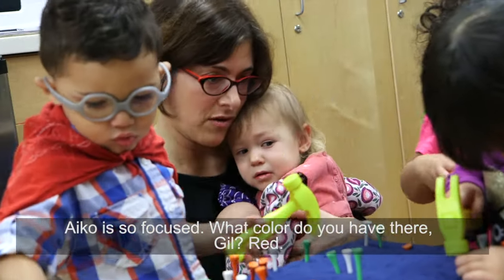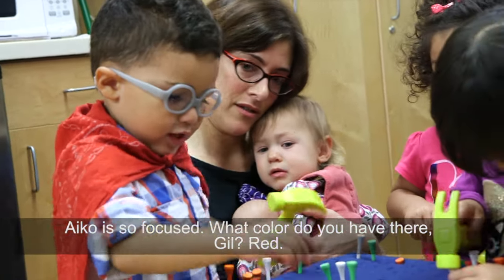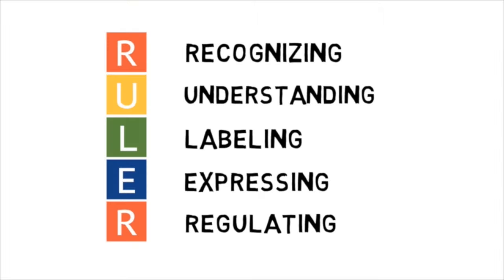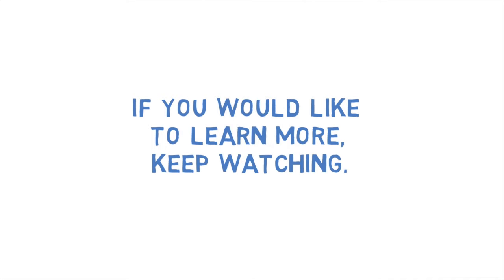I got so focused. What color is Gildan? How many RULER skills were you able to identify in that clip? If you would like to learn more, keep watching.